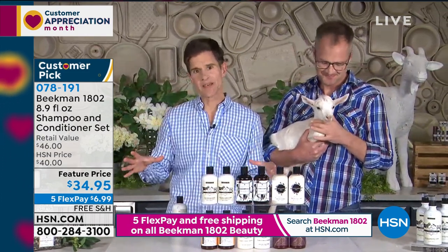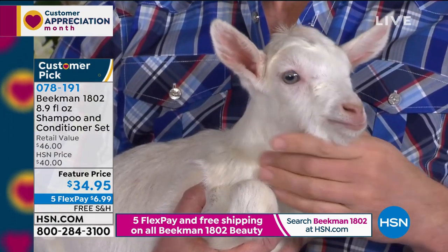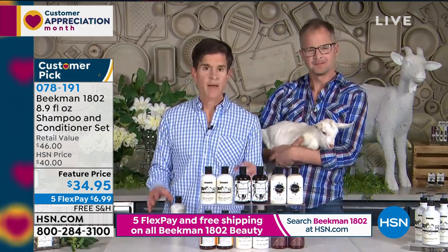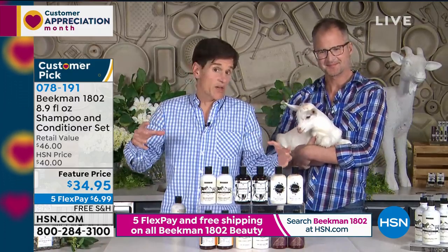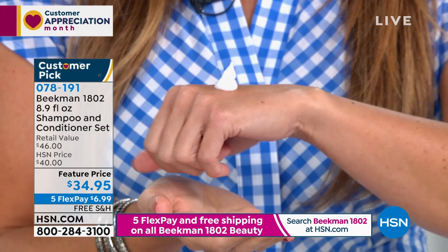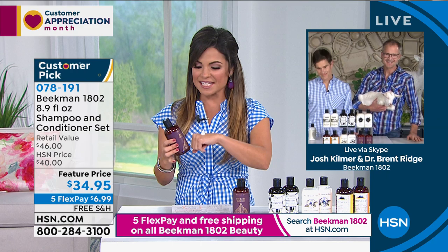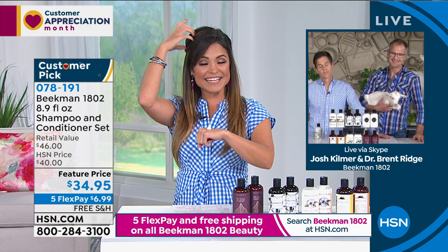Goat milk truly nourishes your skin, and Beekman has a solution for every single skin cell on your body — and what covers your scalp? Skin cells. Your scalp is the garden for your hair, so if you want great hair, you have to start with your scalp. That's really what this shampoo and conditioner set does. They went to Japan, Germany, Korea, and Brazil — all places known for hair care innovation — looked at the natural ingredients being used, chose the most select ones, and brought them into that goat milk delivery system, which nourishes the skin cells of your scalp. Look at how rich and creamy that conditioner is — it doesn't even move.